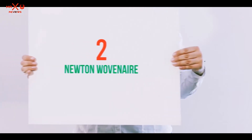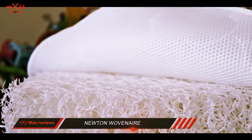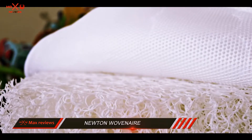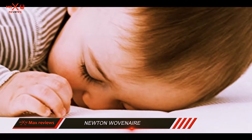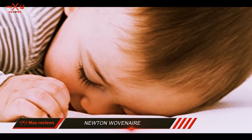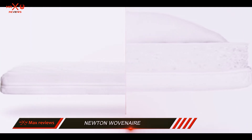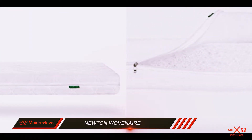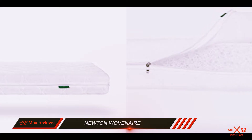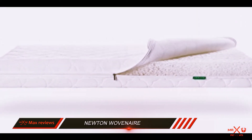Coming in at number 2: the Newton Wavener. Another strong contender for the accolade of Best Crib Mattress is the Newton Wavener Crib and Toddler Mattress. This is completely free of latex, foam, springs, glue, or allergens. It is made from a food-grade polymer that is spun and woven into a polymer air structure that is 90% air. The other 10% is food-grade polymer that is non-toxic with no emissions.